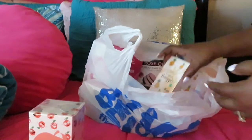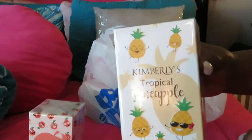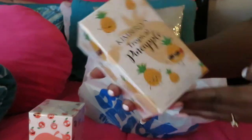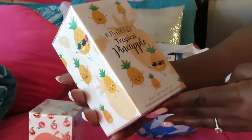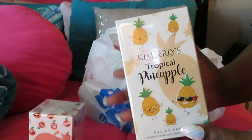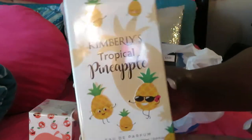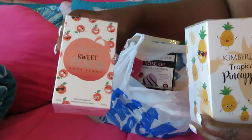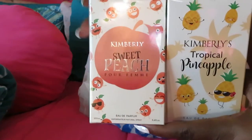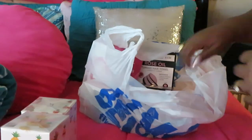I also got the Kimberly Tropical Pineapple. They had samples out, so I was able to smell these before I bought them — thank God. I have the Kimberly Tropical Pineapple, and these are their perfume scents that they had. These are both $5, guys. $5 from 5 and Below, and that is so cute. Smells really sweet. I got the peach and the pineapple perfumes and they smell really good, guys. Only $5 — can't beat that.